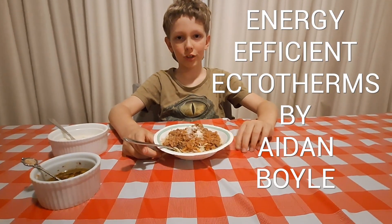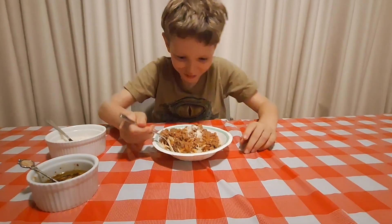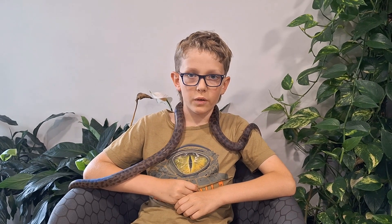I get my energy from food, usually spaghetti bolognese, and lots of it. But I have a pet snake, and sometimes she doesn't eat for weeks. Which made me wonder, where do reptiles get their energy from?